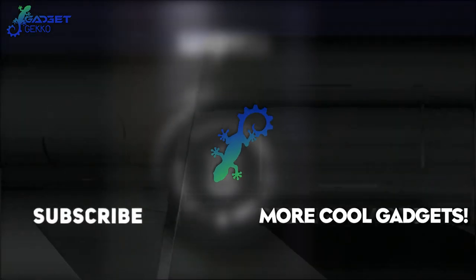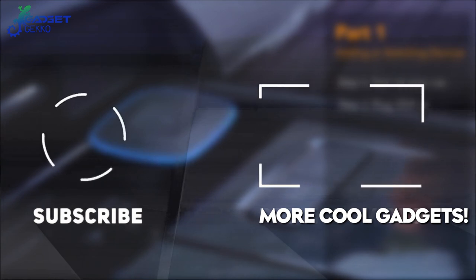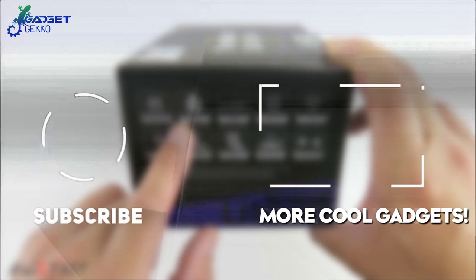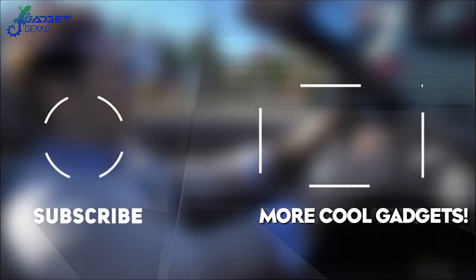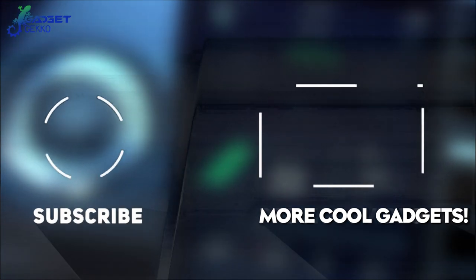Did you see the Gadget Gecko run across the screen? If you did, leave a comment below with the timestamp of when you saw him — he's too fast for most people. If you found these tech gadgets for your car intriguing, then you'll love the gadgets in this video right here, where we show you even more tech deals on gadgets you probably never even imagined.